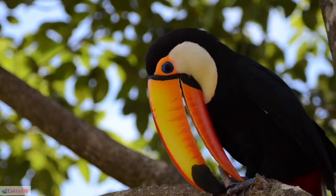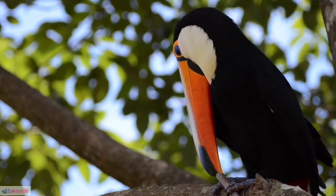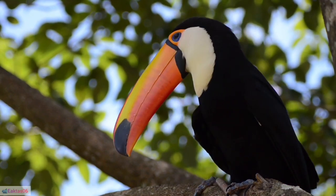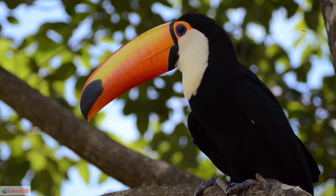41. Importance in culture: Toucans are often featured in various forms of art, from paintings to sculptures, representing tropical beauty and biodiversity.